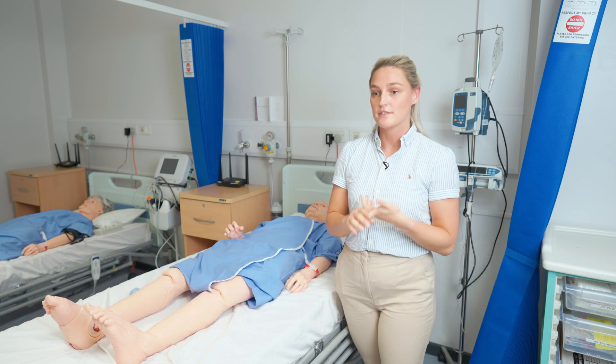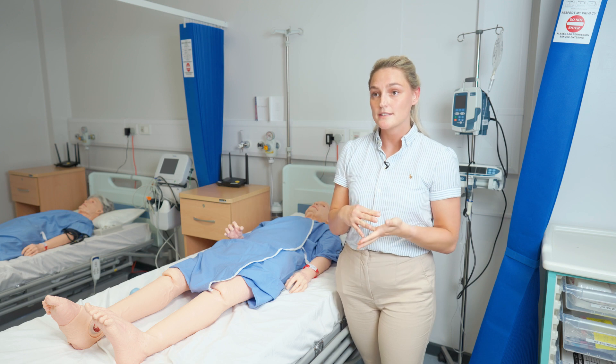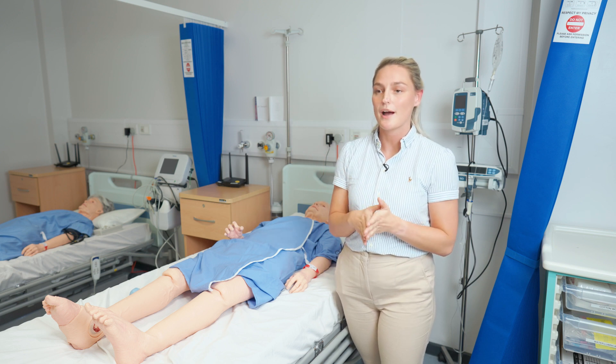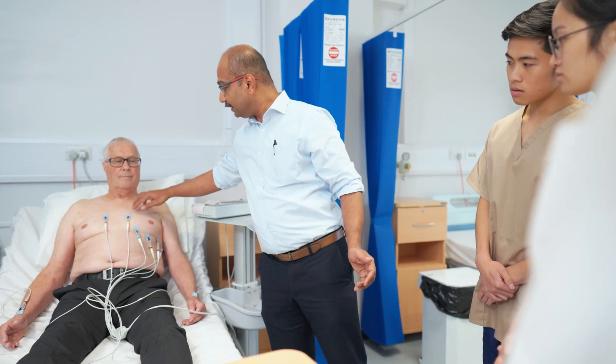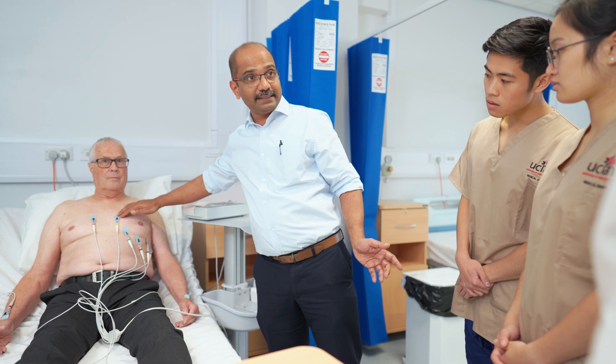Here at UCLan they do interprofessional education with all different healthcare professionals. We've done sessions with physiotherapists and nurses, with qualified professionals coming in to teach us, and also with fellow students, so we build that rapport. When we go out onto placements it's easier because we understand their roles.